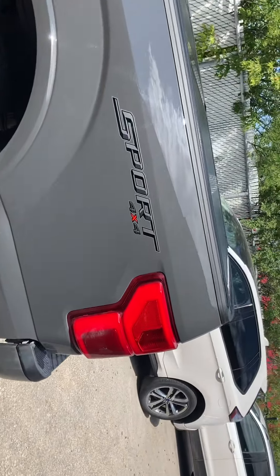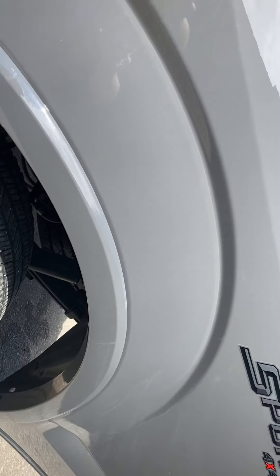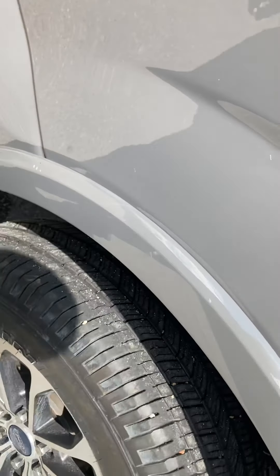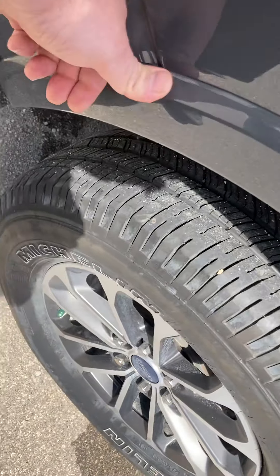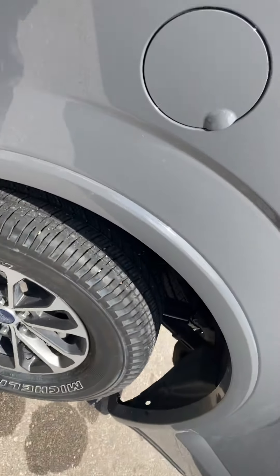Just one thing I noticed — there's a very small scuff right there, but we should be able to polish that out because it's not in the paint. And just a little bit right there as well, but again, that will be polishable.